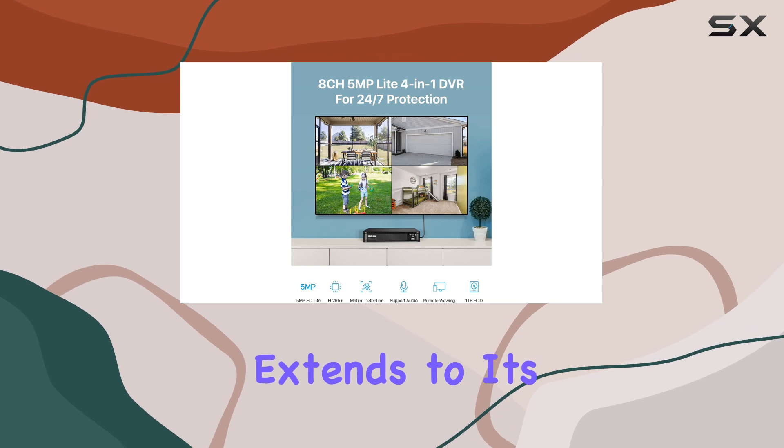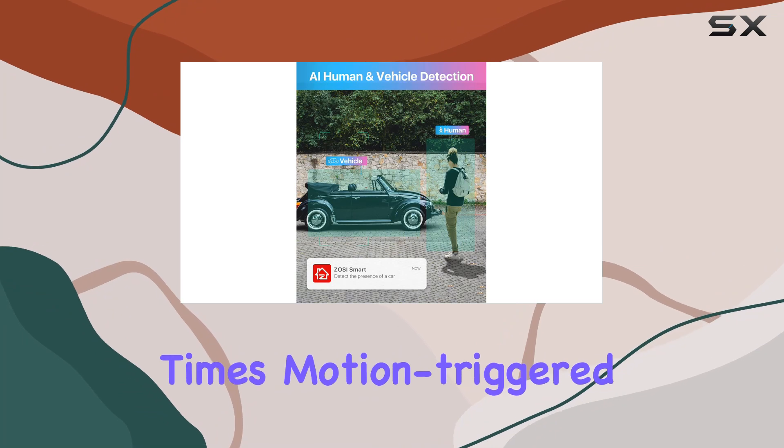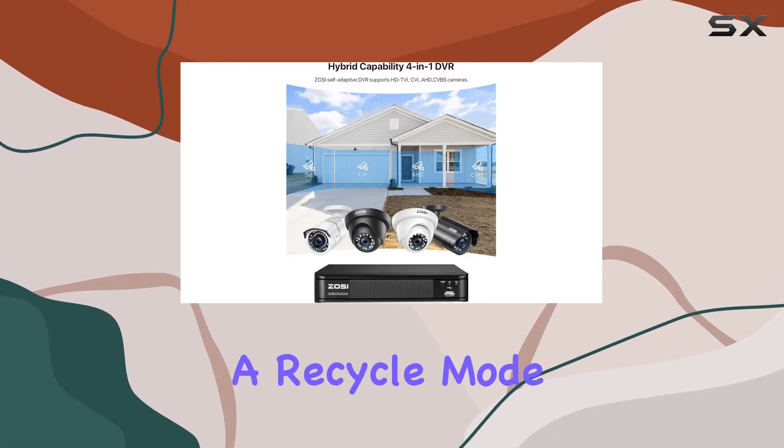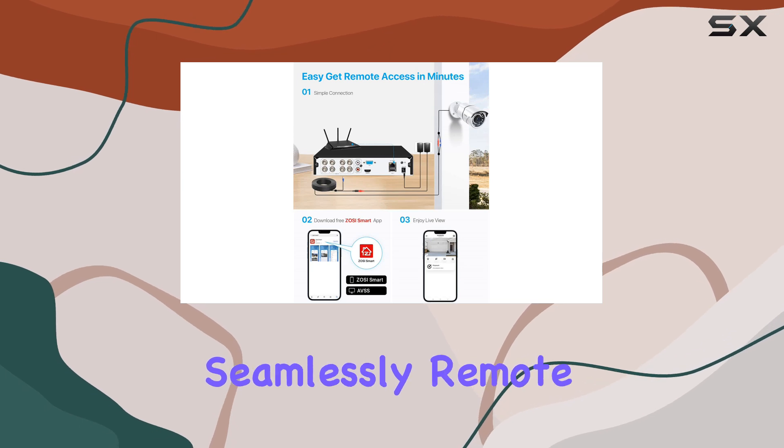This customization extends to its recording modes, too. Whether you need continuous recording, scheduled times, motion-triggered recording, or a recycle mode, the Zosi DVR adapts to your security needs seamlessly.